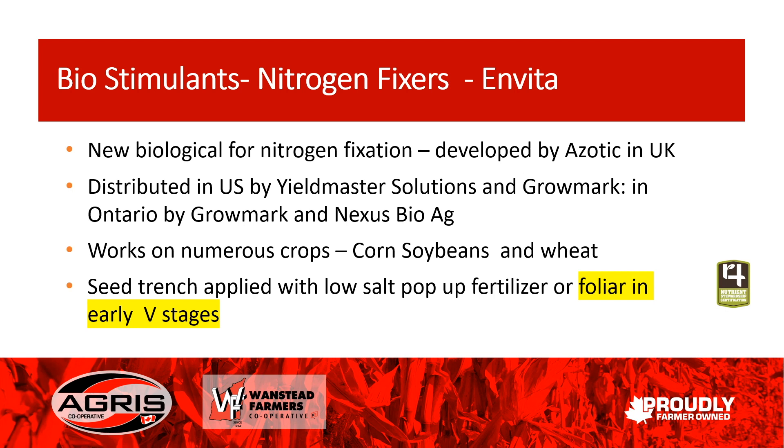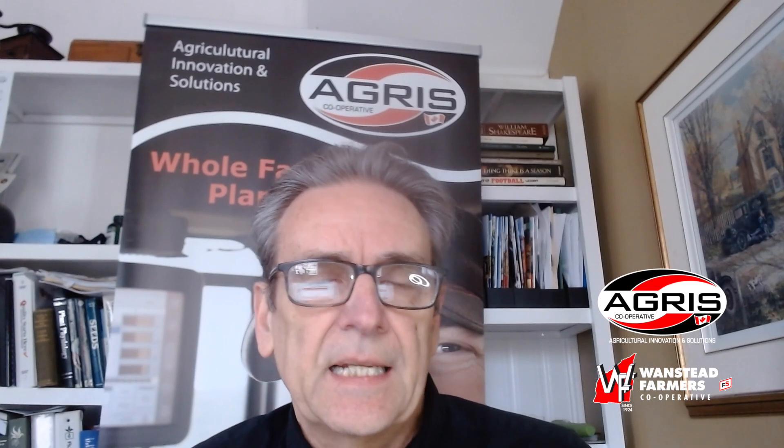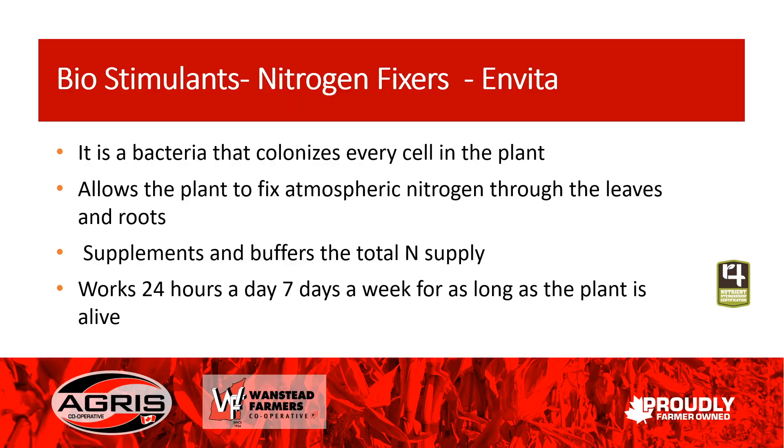It's been distributed through the US by a company called Yieldmaster Solutions and Growmark. It will work on numerous crops — corn, soybeans, and wheat is what we're interested in actually. It can be seed trenched, applied in the row with a low-salt pop-up fertilizer, or applied foliar in the early V stages of crop growth, which is what we're focusing on for this year. It is a bacteria that colonizes every single cell in the plant, allowing plants to fix a certain amount of atmospheric nitrogen through the leaves and roots.